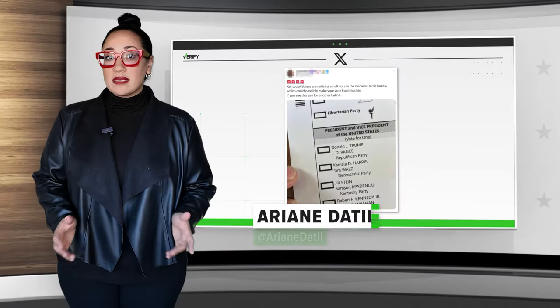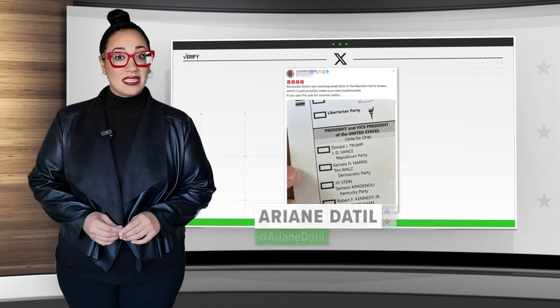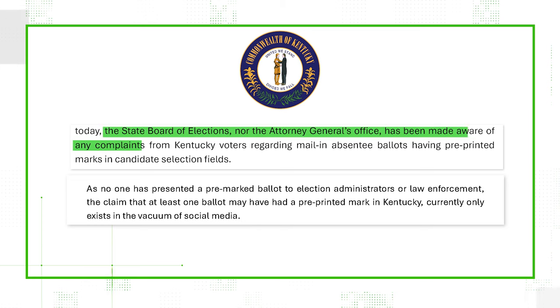The Kentucky State Board of Elections said the ballot in the viral post is a real Kentucky mail-in ballot. However, the board confirmed they've received no complaints about dots on ballots, adding the false claim only exists in the vacuum of social media.